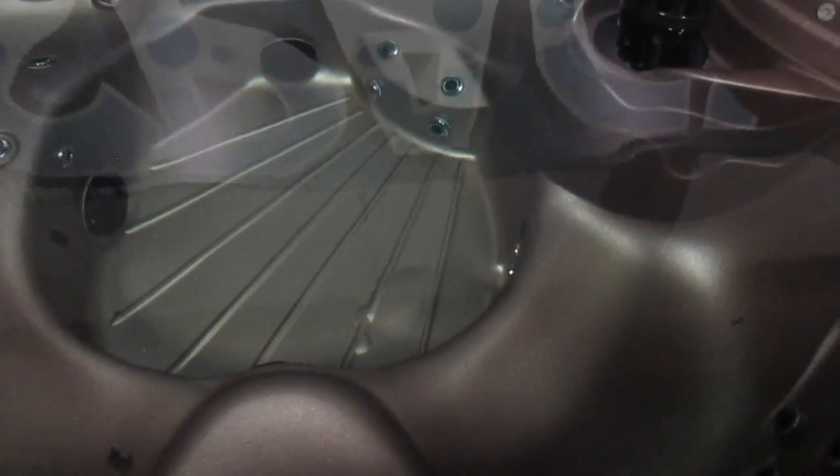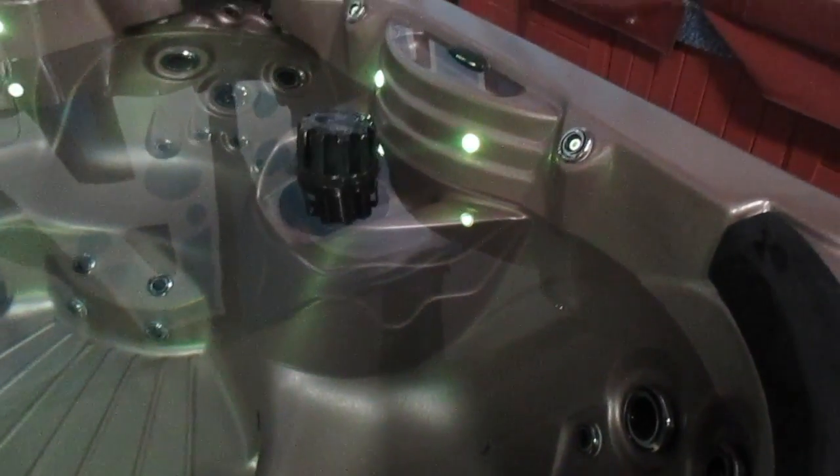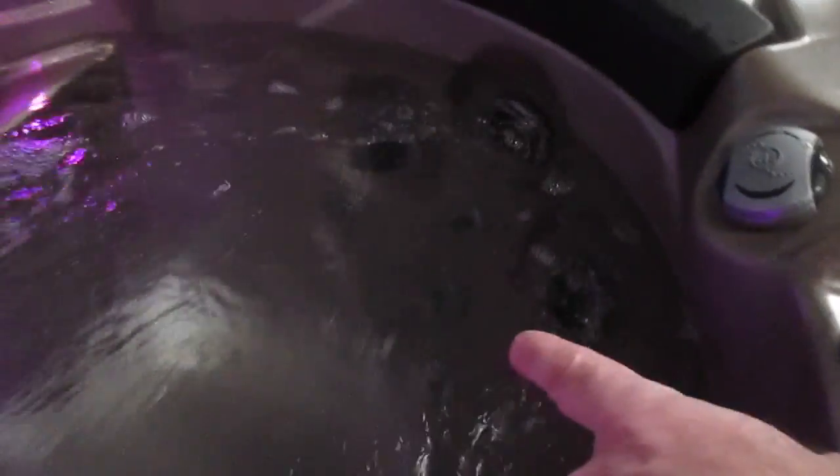It's got LED lights, as you can see. It has two fountains and a waterfall that are all lit. It's got neck and shoulder seats over there, it's got a lounge seat here, and it's got an anchor seat right here.